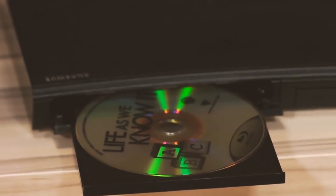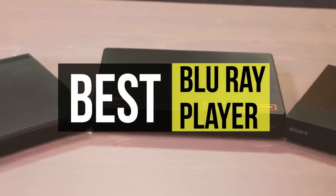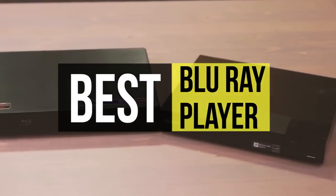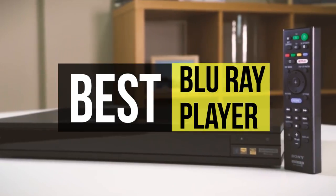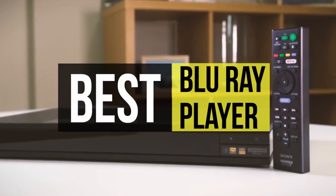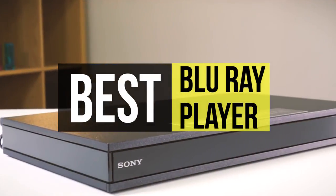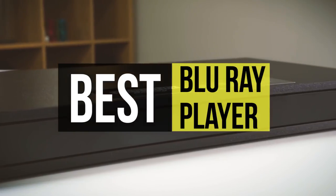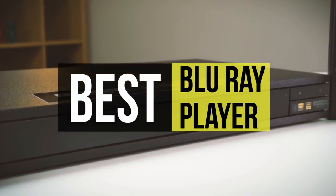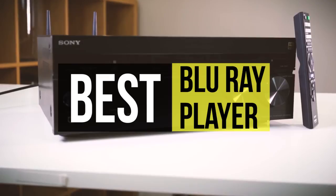Blu-ray discs provide a whopping improvement to picture and sound quality over standard DVDs. 4K players still spin normal Blu-rays and DVDs, so there are no problems with backward compatibility. Some 4K players are also universal decks that can play more niche audio disc formats such as SACD and DVD Audio, so if you are looking for one, we can help you with some of the best in the business.